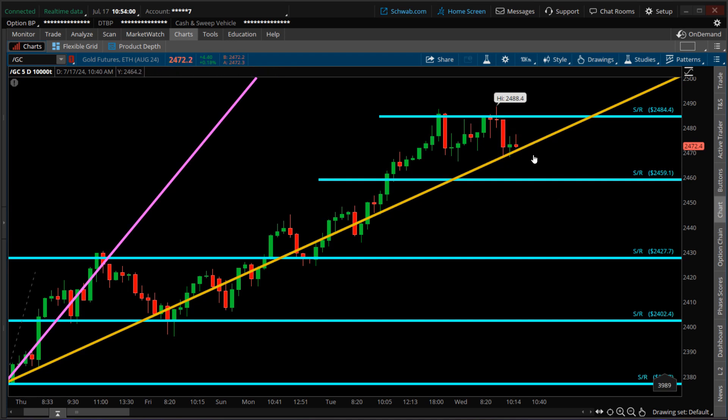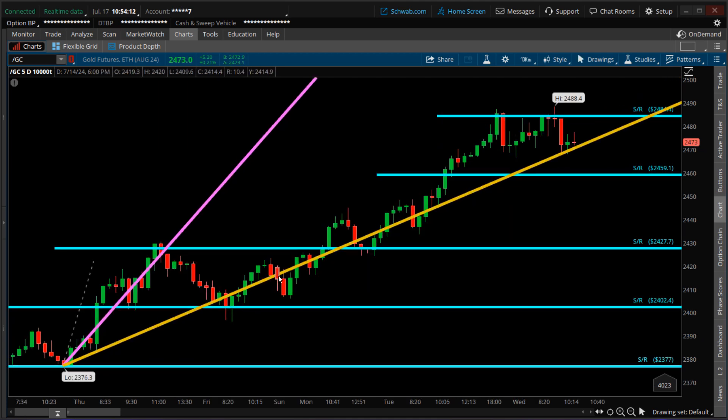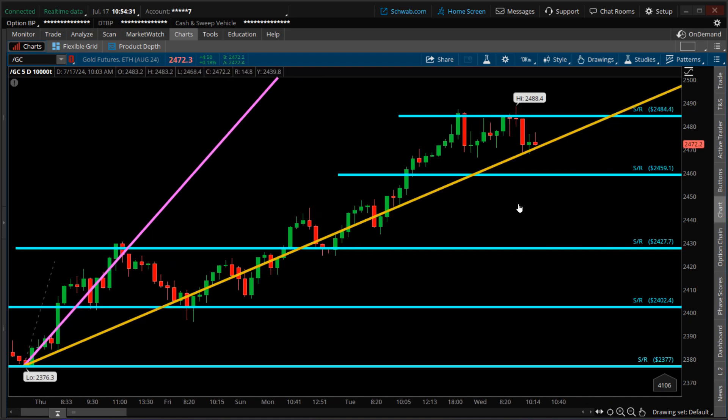I speculated there was a probability that price would get rejected, possibly coming back down to $2,427. However, there is room for a potential retest of $2,400, considering that during the seven-day period there was a strong consolidation phase where price literally went sideways — though still inside an uptrend. If price comes down, it may find support at $2,427 or possibly at $2,400.